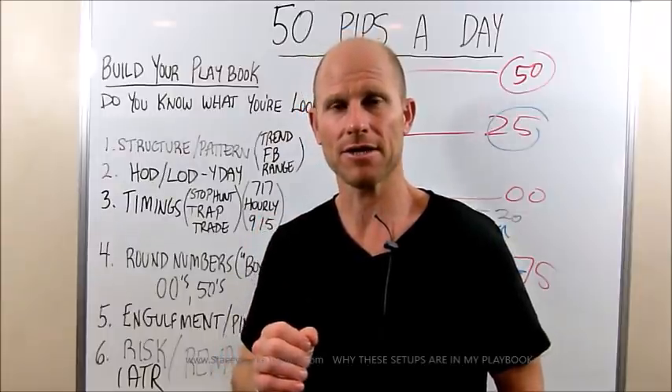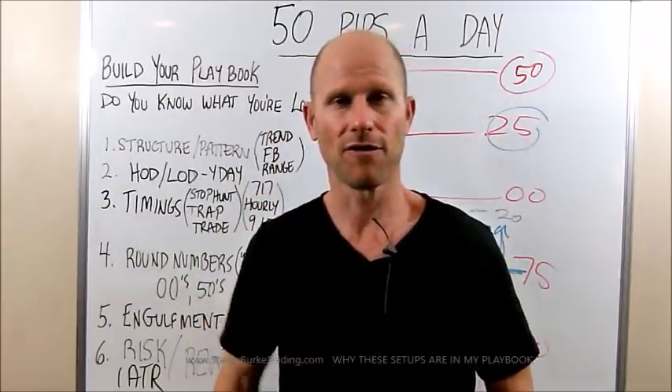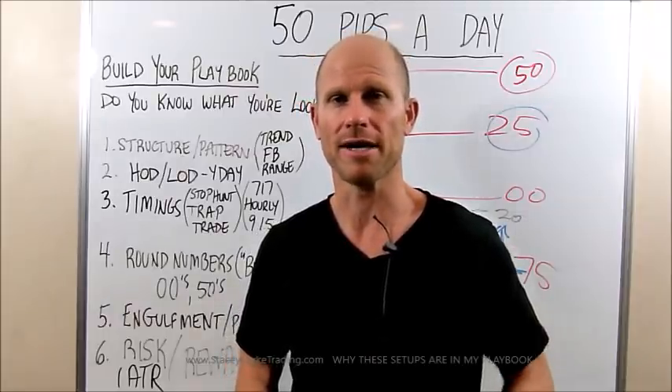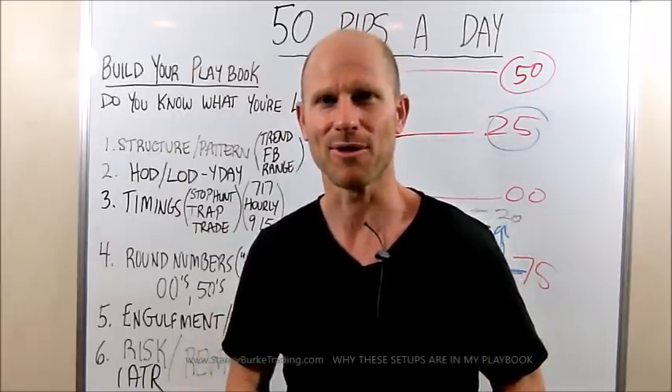Have a great trading session. Keep it going, traders. Some great results. Thank you for all the questions and hitting the like button. I know some traders are starting to really knock some trades out of the park and I'm excited. Have a great day, and may the markets go with you.